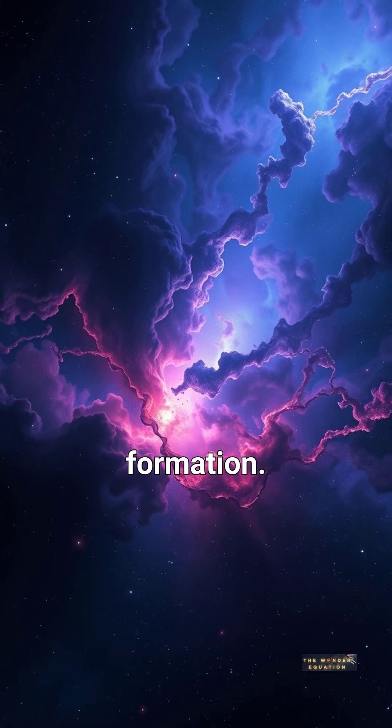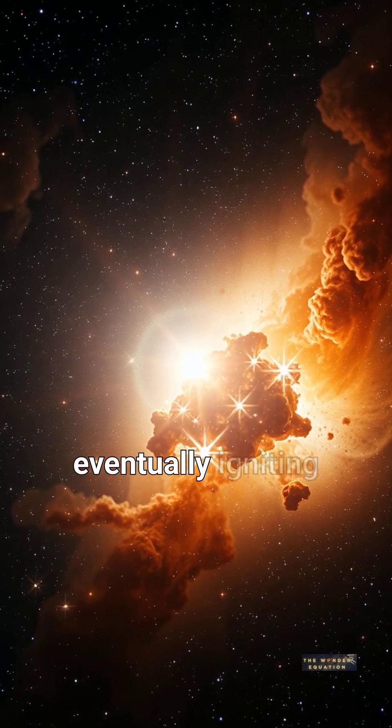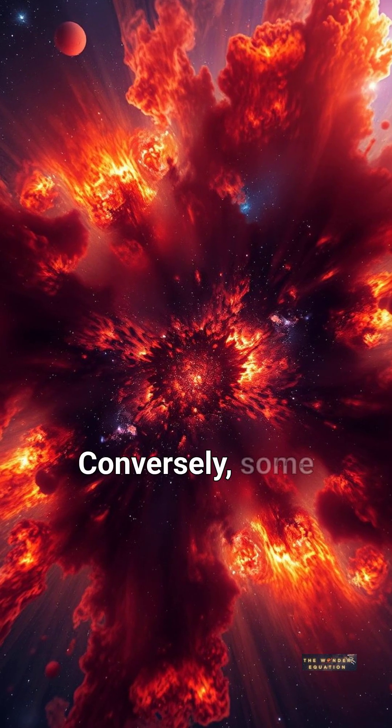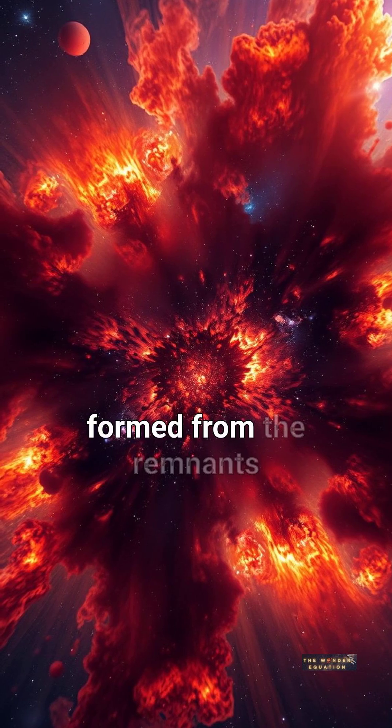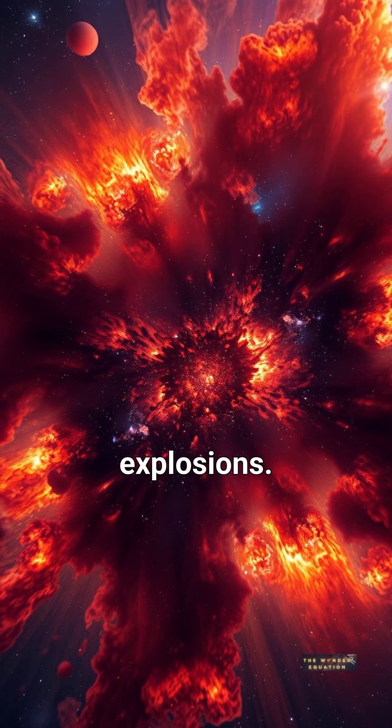Nebulae are crucial for star formation. Gravity pulls the gas and dust together, eventually igniting nuclear fusion and birthing a star. Conversely, some nebulae are formed from the remnants of dying stars in spectacular supernova explosions.